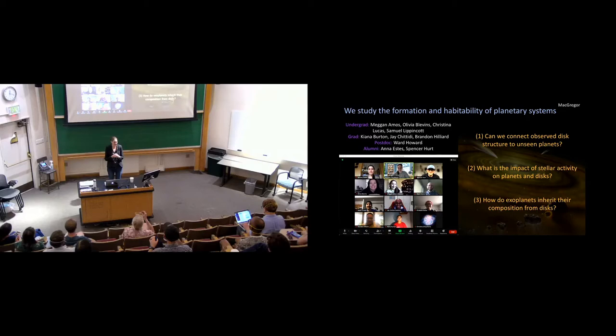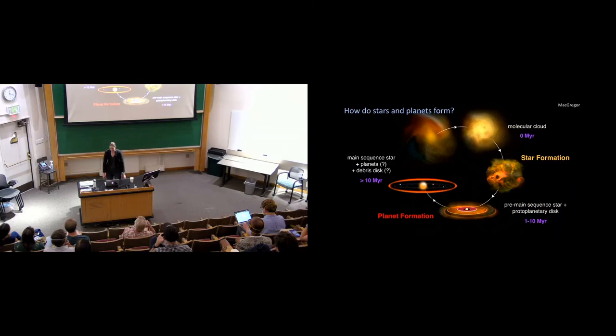I wanted to start by introducing my fantastic research group. This is a list of all of my undergrad and grad students, my postdoc, and even group alumni, because I've been here long enough that several undergrads have come in, done their thesis, and graduated. Please notice all their names and check out our awesome Zoom group photo — I started here and everybody started working with me in Zoom land, which was great fun. In general, we use observational facilities to try and understand how planetary systems form and whether or not they might be habitable.